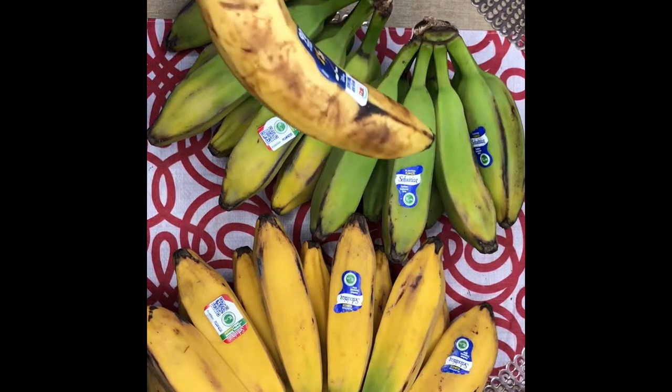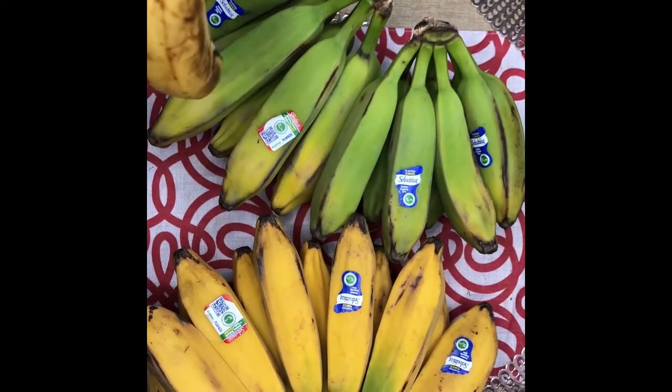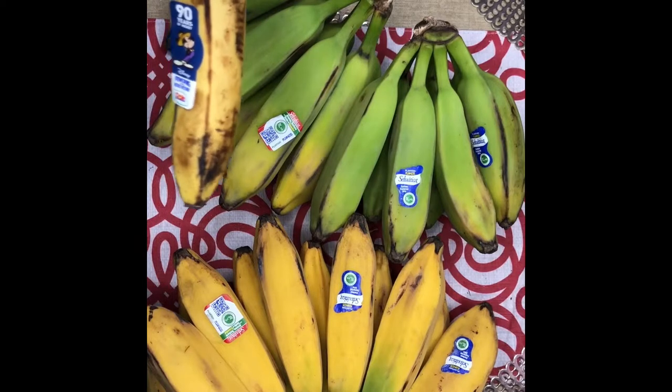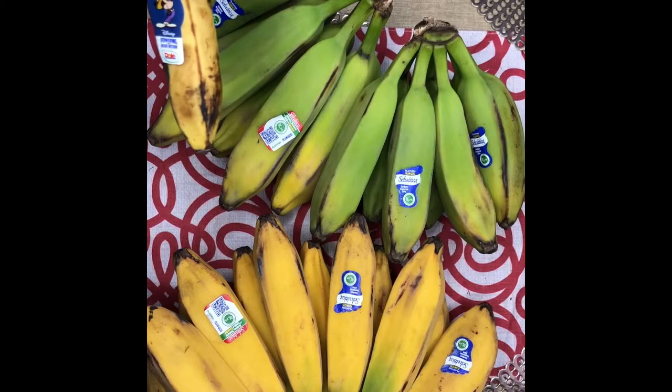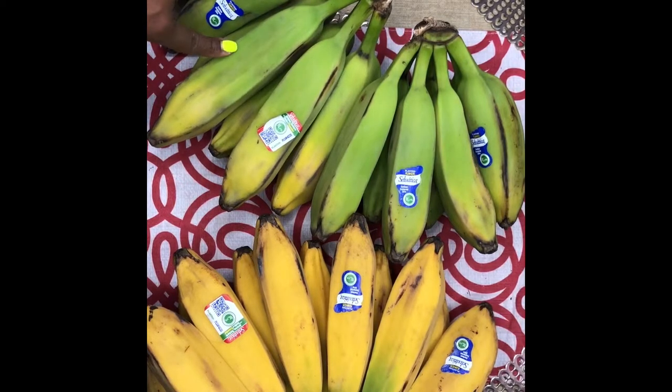I actually stopped purchasing Cavendish bananas because they weren't lasting long in my apartment — even in summertime with the air conditioning on, they weren't lasting. I had so many fruit flies from all my fruit. But when I purchase burro bananas I can keep them for so long without seeing fruit flies. The regular burro bananas are considered natural and they have seeds in them.